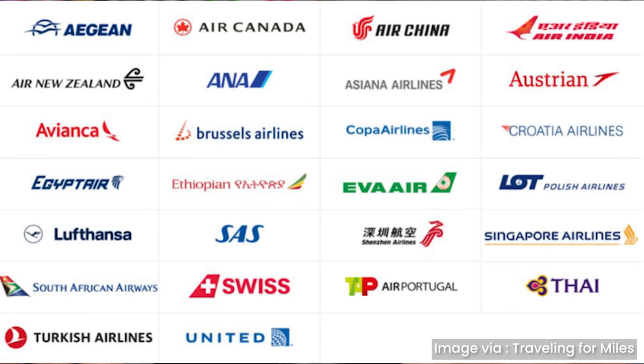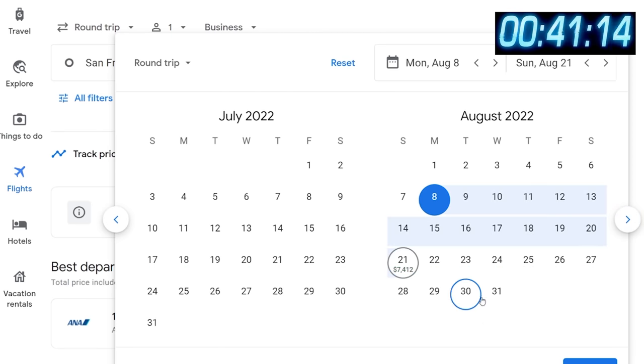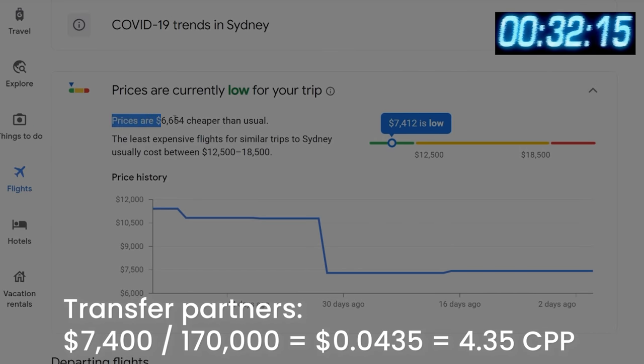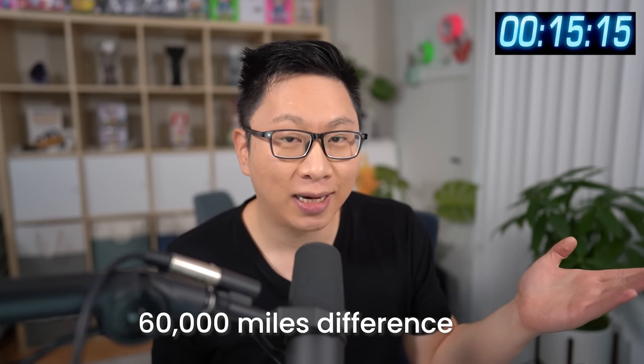If you're looking to fly business or first class, it's pretty easy to get two cents per point. Just because you transfer to Air Canada Aeroplan doesn't mean you need to fly Air Canada — you can fly a lot of their Star Alliance partners. For example, flying from the US to Australia or South Africa is 170,000 miles for round-trip business class. The cheapest cash price right now is $7,400, which works out to 4.35 cents per point — even at half that value, it's more than 2 cents per point.